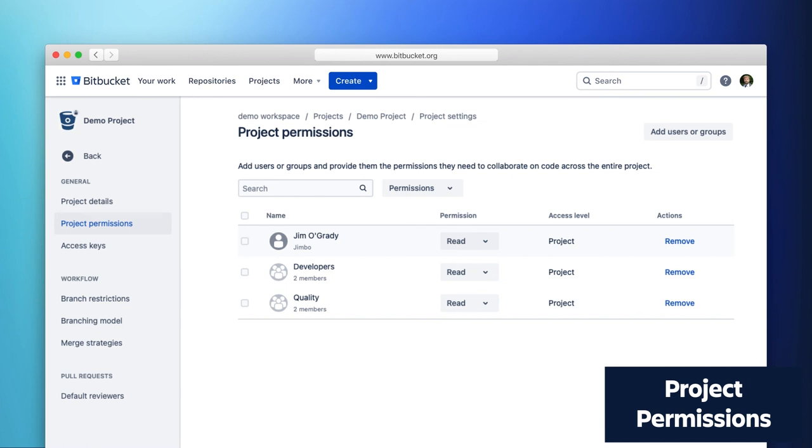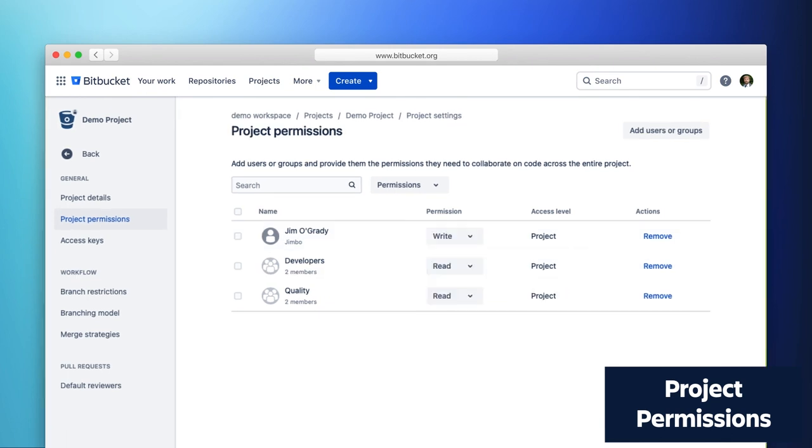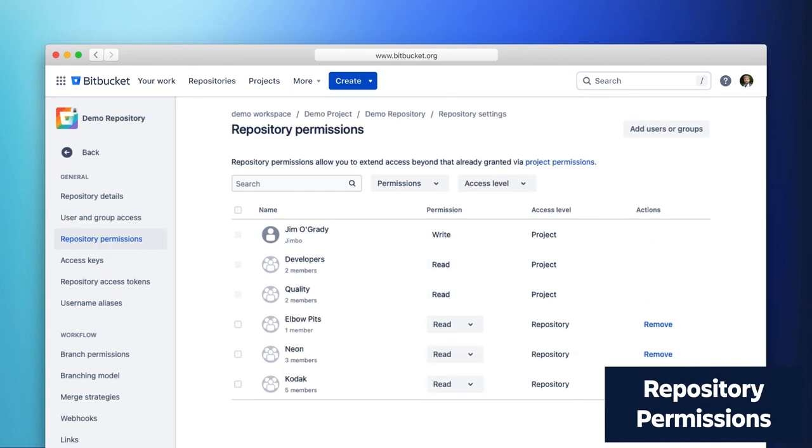Navigating up to the project, you can see the same people granted permission at the repo also have permission at the project level — meaning they have access across all repos in that project, not just one specific repo. If I change Jim's permission from read to write at the project level and then go back to the repository settings, Jim now has write access there. Permissions set at the project level — Jim, Developers, and Quality — remain unmodifiable at the repository level. This is an inherited model, just like Bitbucket Server and data center, and will be available later this summer.